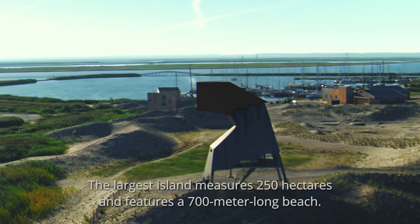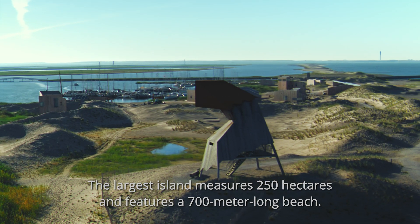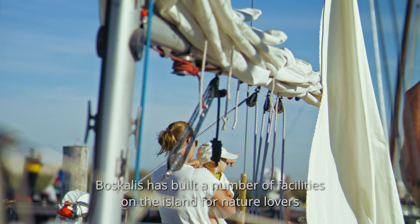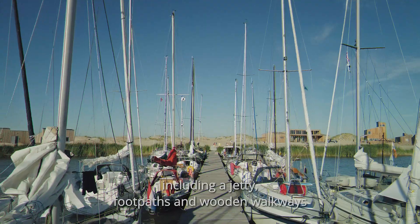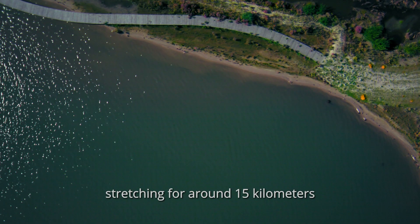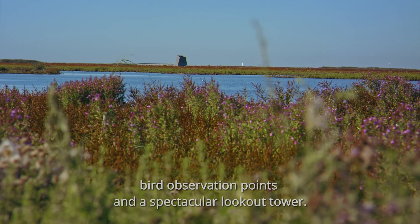The largest island measures 250 hectares and features a 700-meter-long beach. Boscalis has built a number of facilities on the island for nature lovers, including a jetty, footpaths and wooden walkways stretching for around 15 kilometers, bird observation points and a spectacular lookout tower.